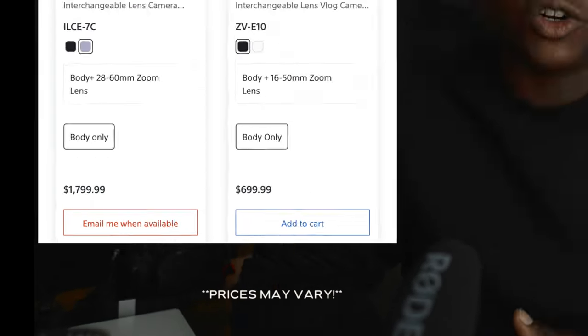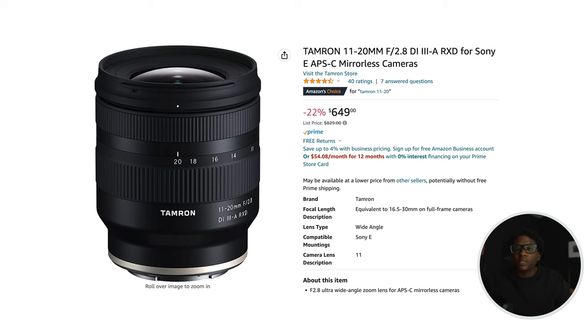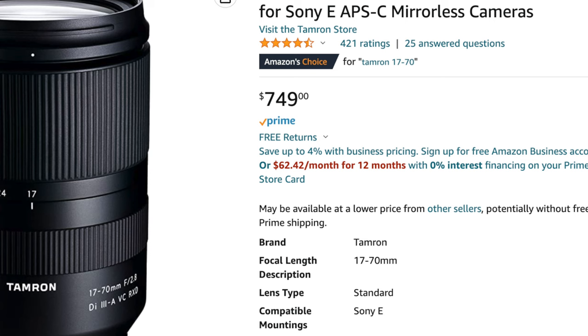Now let's throw in some starter lenses with these cameras. I think Tamron is a great starting point — great quality that barely breaks the bank. For the Sony ZV-E10, I think the Tamron 11-20 and the 17-70 f/2.8 are great options. The Tamron 11-20 is $649.99 and the Tamron 17-70 is $749.